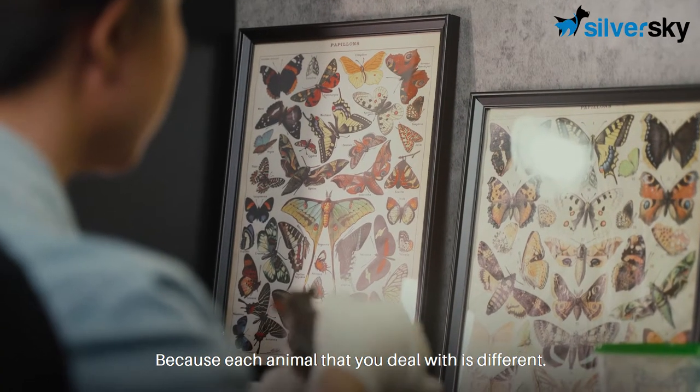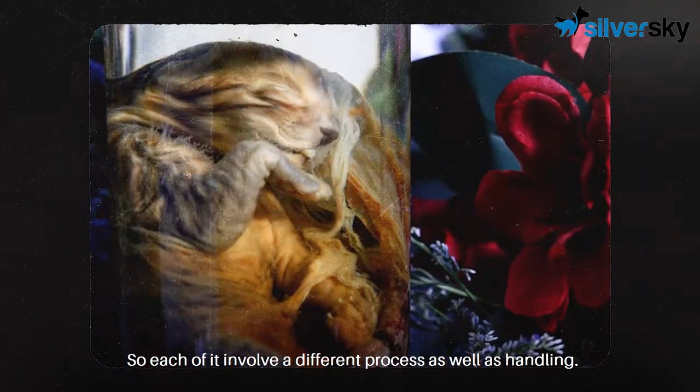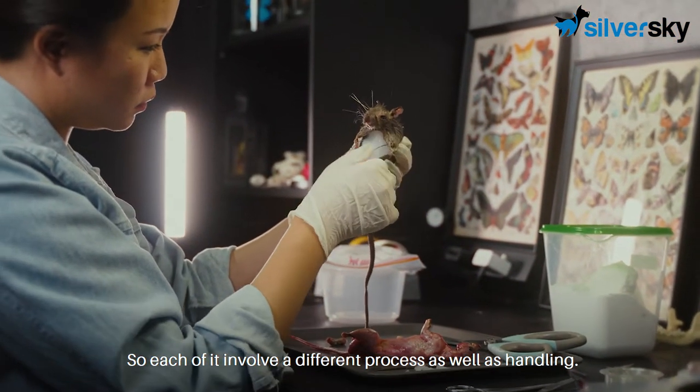Because each animal that you deal with is different — from reptiles to birds to mammals — so each of them involves a different process as well as handling.